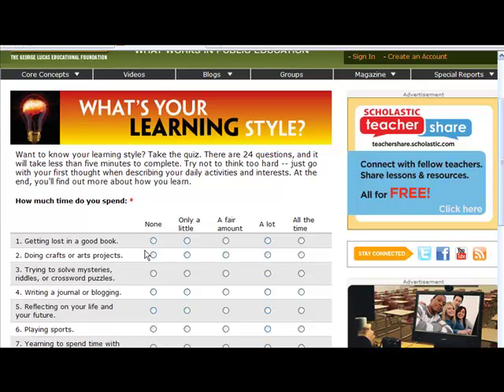So that's learning styles. I encourage you to check it out — I really think it will help you in school.